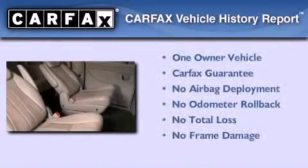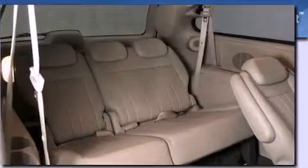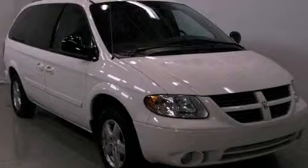This Dodge has had only one owner, and it qualifies for the Carfax buy-back guarantee. This vehicle won't last long at this price. Call and arrange a test drive now.